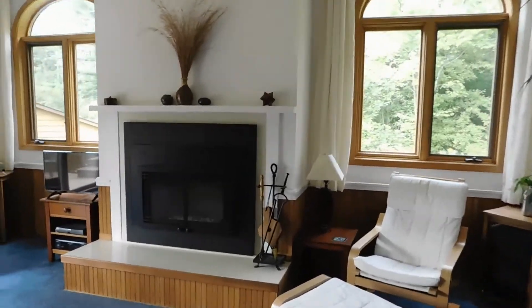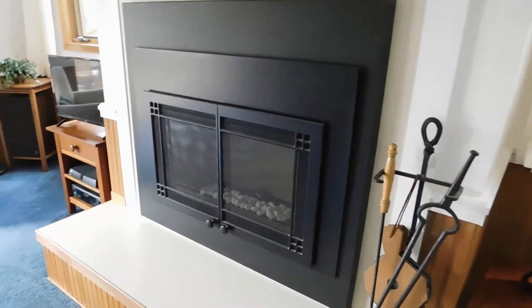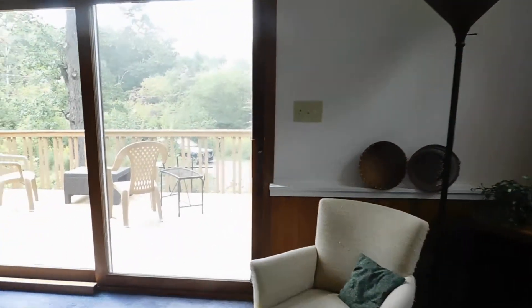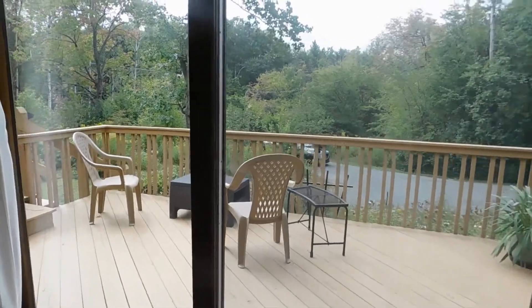Take a closer look at the fireplace mantel, and there's a nice sunny deck on the south side.